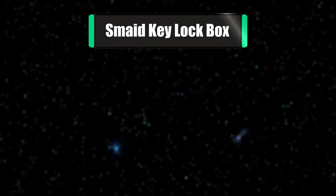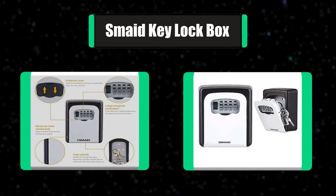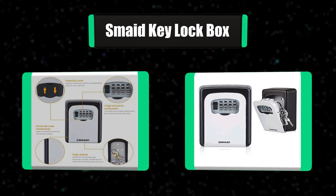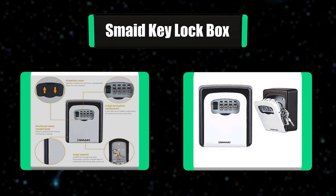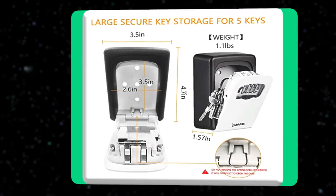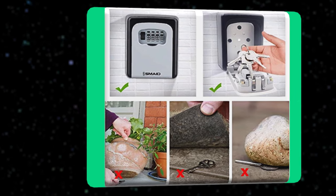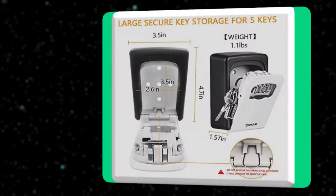Number 7: Smate Key Locked Box. The Smate 4-Digit Combination KeySafe provides a secure storage option for spare house and car keys for carers, cleaners, workmen, and neighbors to gain access to your home. It is made from zinc alloy and can be mounted anywhere, suitable for house, office, or garage. The KeySafe is the best choice when you need to put the key in a safe place.